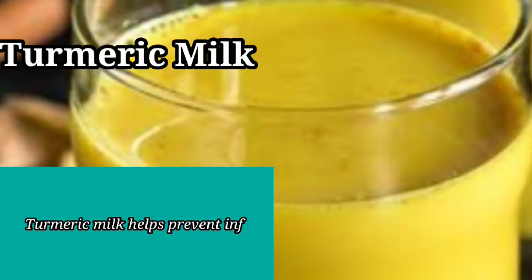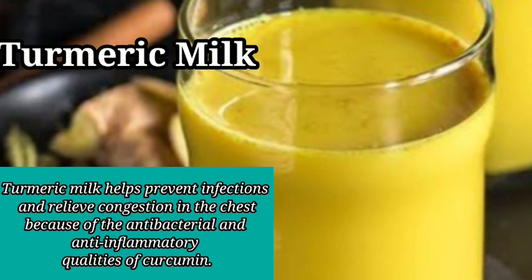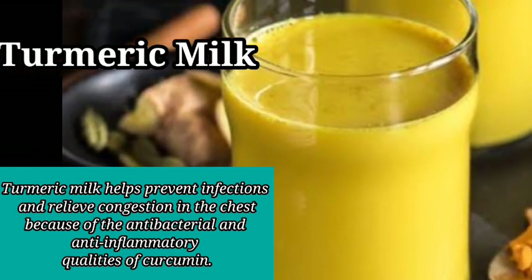3. Turmeric Milk. Turmeric milk helps prevent infections and relieve congestion in the chest because of the antibacterial and anti-inflammatory qualities of curcumin.